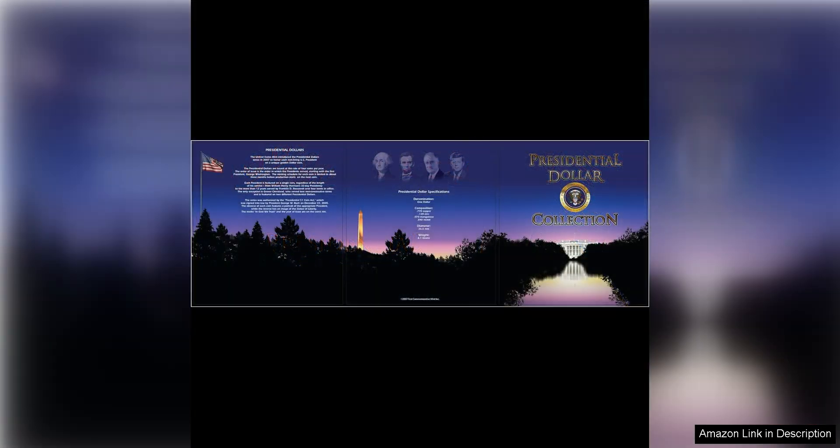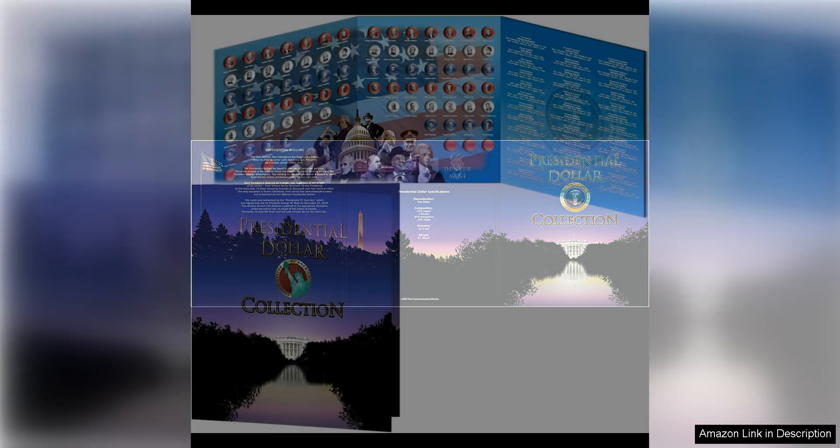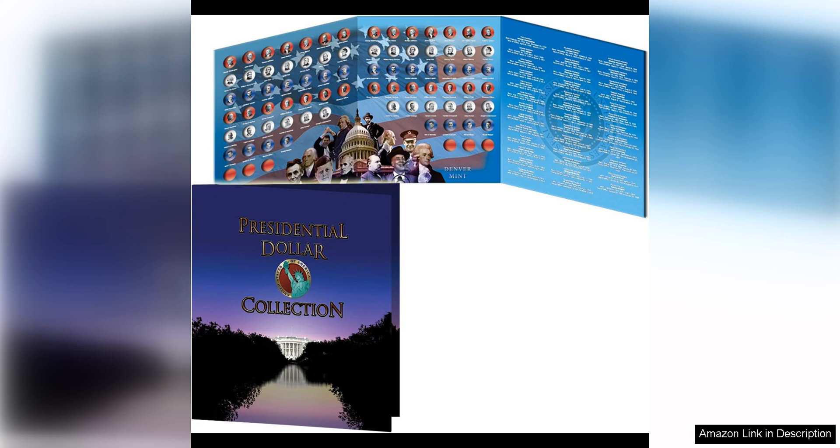One of the standout features of this folder is the fact that it includes coins from both the Philadelphia and Denver Mints. This allows collectors to have a complete set of Presidential Dollar Coins, without having to purchase multiple folders or sets. It's a convenient and cost-effective option for those who want a comprehensive collection.